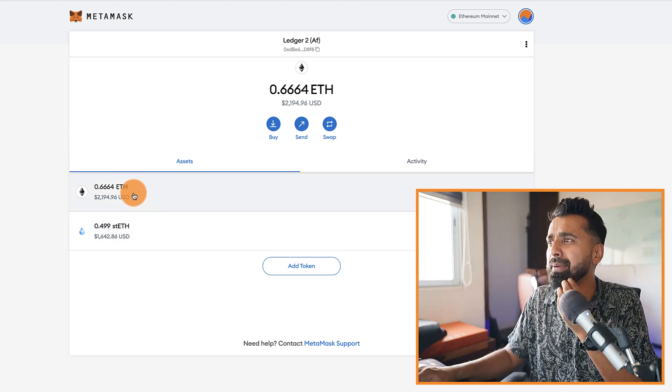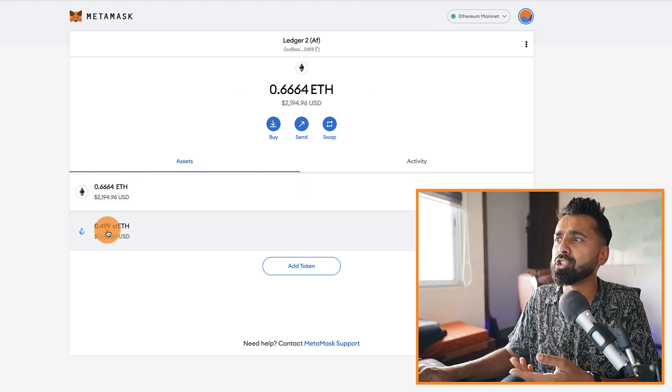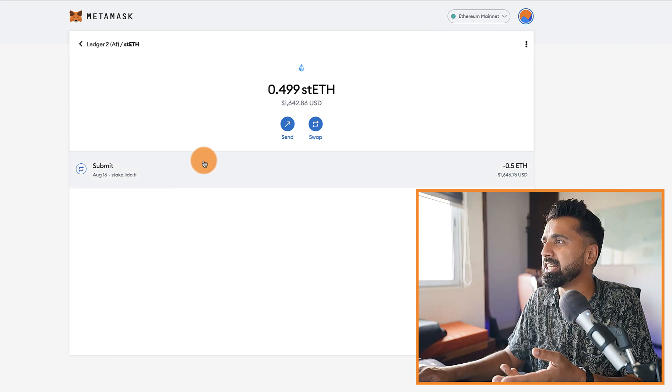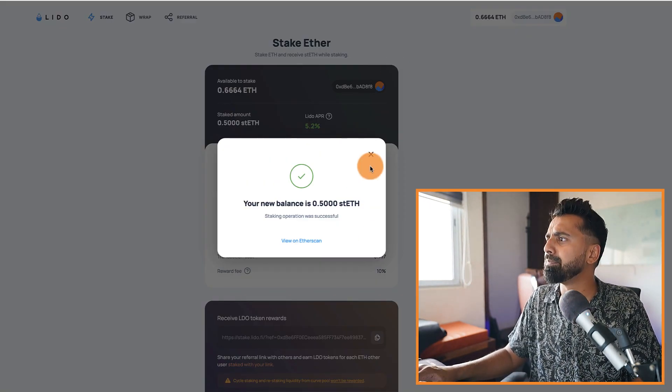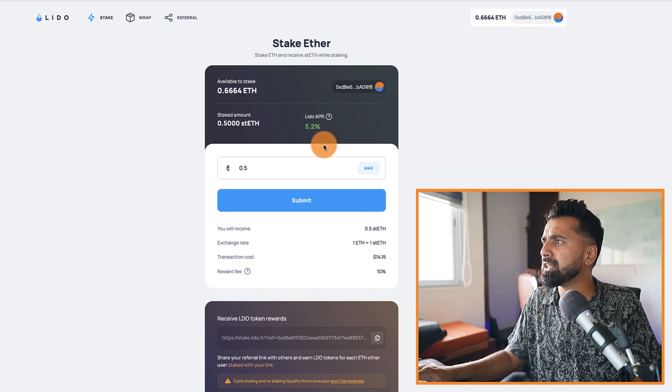As you can see, my Ethereum has been staked. I've received 0.499 stETH, which is essentially 0.5 ETH. My Ethereum balance has gone down and this is my staked amount now shown in the interface.